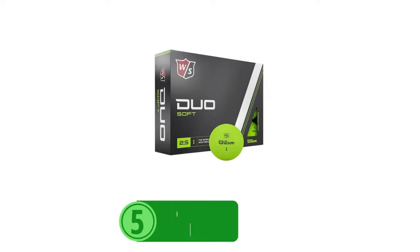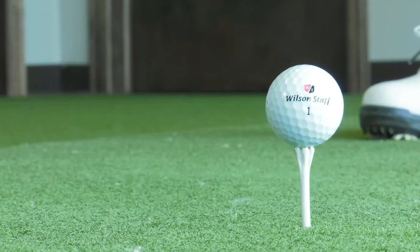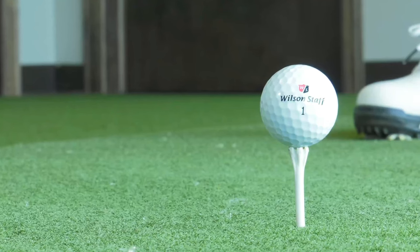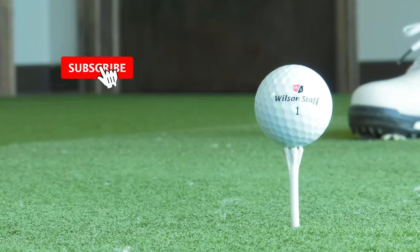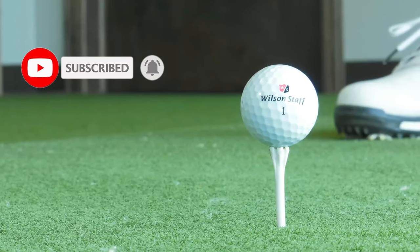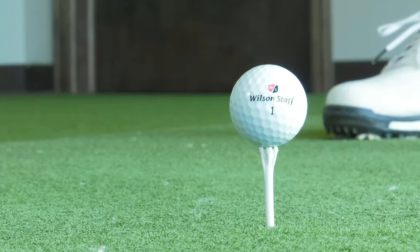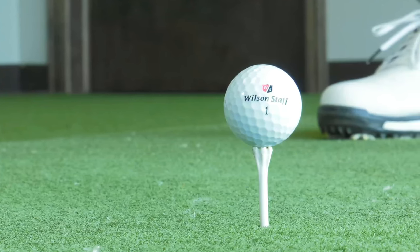At number 5 is the Wilson Staff Duo Soft Golf Ball. The Wilson Staff Duo Soft is a standout option in the world of low-compression golf balls. Designed with a keen eye on softness and distance, this ball is a game-changer for players with slower swing speeds, offering a blend of forgiveness and performance enhancement that can truly elevate your game.